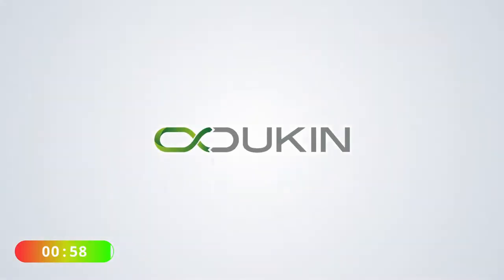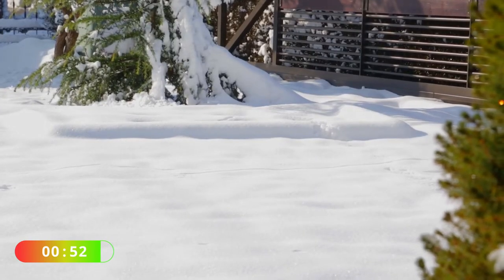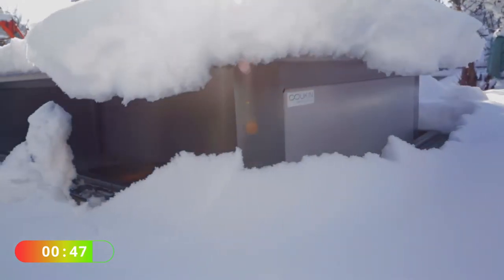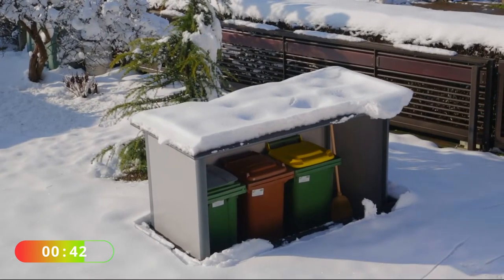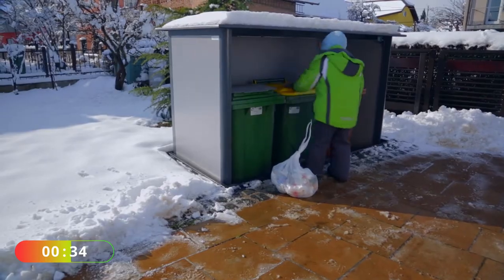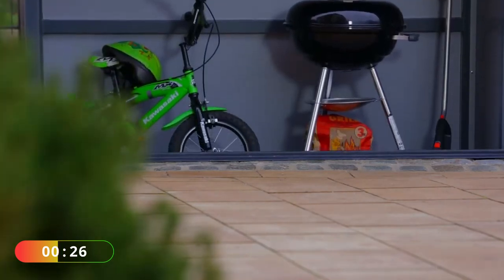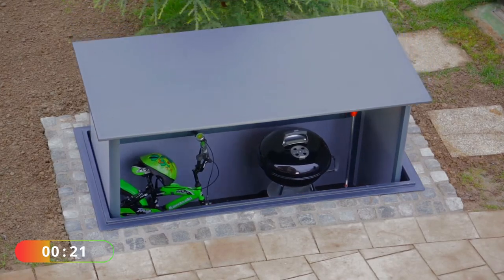This company has come up with an incredibly clever idea to hide your waste bins. So no more worries about trash pandas, foxes, or anyone rummaging through your trash. With this solution, your bins will be completely hidden away. And of course, this solution is not only for your trash cans — you can also use it for storage solutions, whether it's bicycles or your outdoor barbecue. Anything that can fit in there, you can store it there.